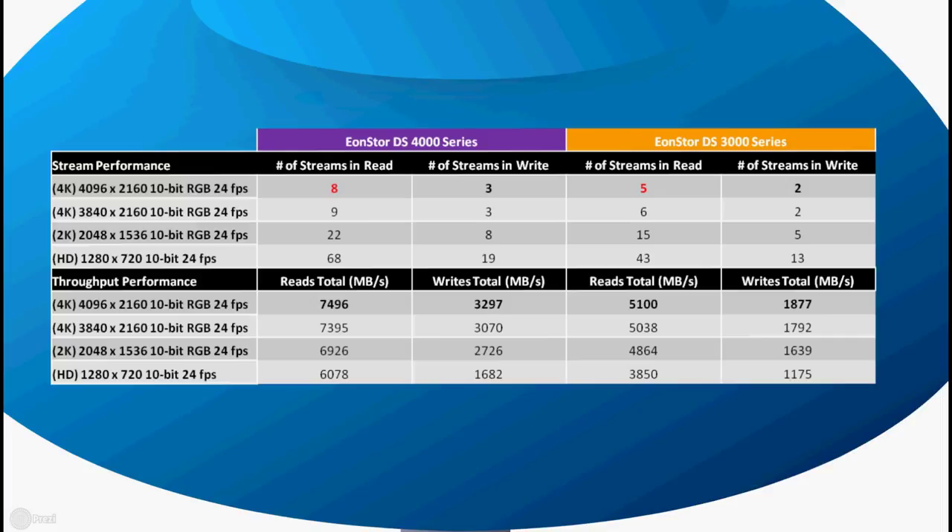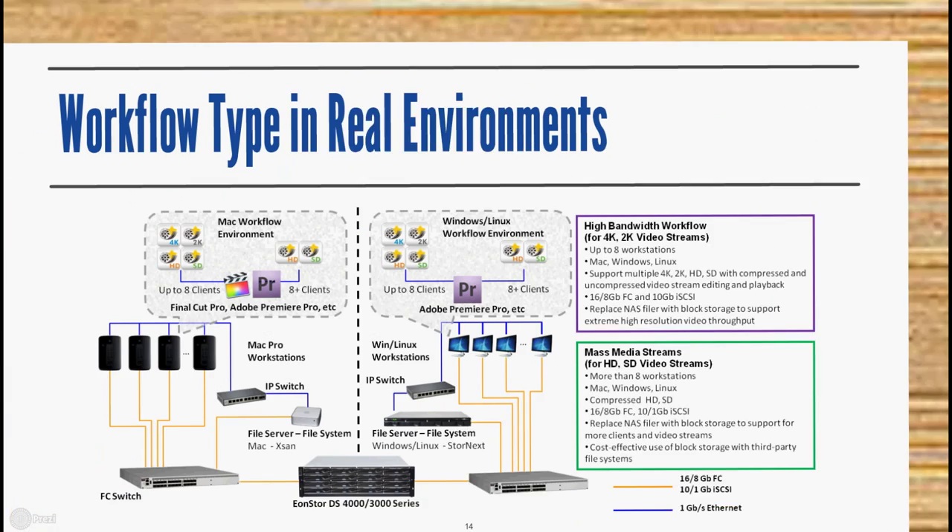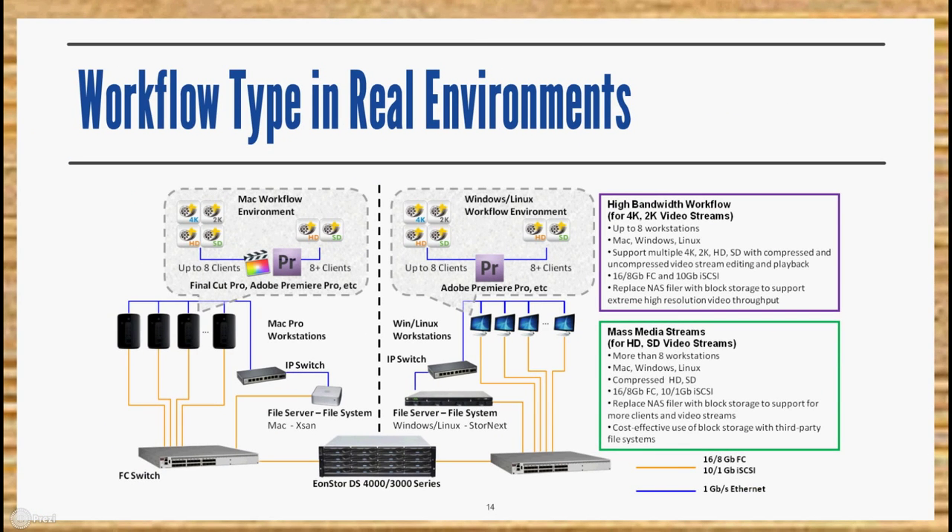In terms of real-environment workflow types, our media and entertainment solutions are suitable for both Mac workflow environments and Windows/Linux environments, offering different configurations to support high-bandwidth workflows for 4K and 2K video streams, and mass media streams for HD and SD streams.